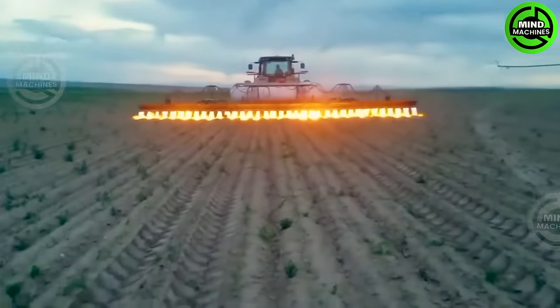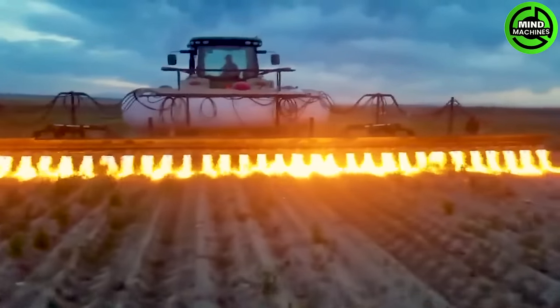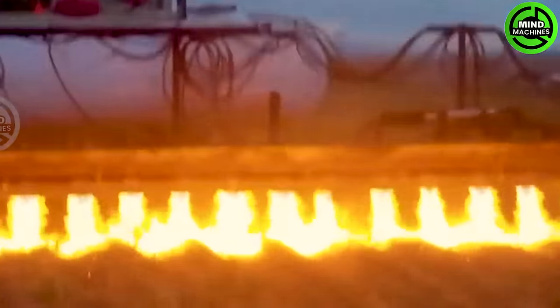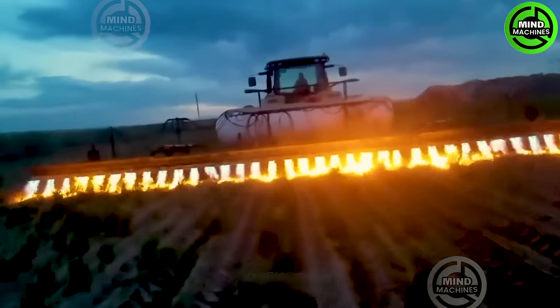The Corn Burner is a game-changer for keeping those weeds in check on our organic corn farm. This machine, powered by a hefty propane burner, covers a solid 20 gallons per acre and dishes out crazy amounts of heat.